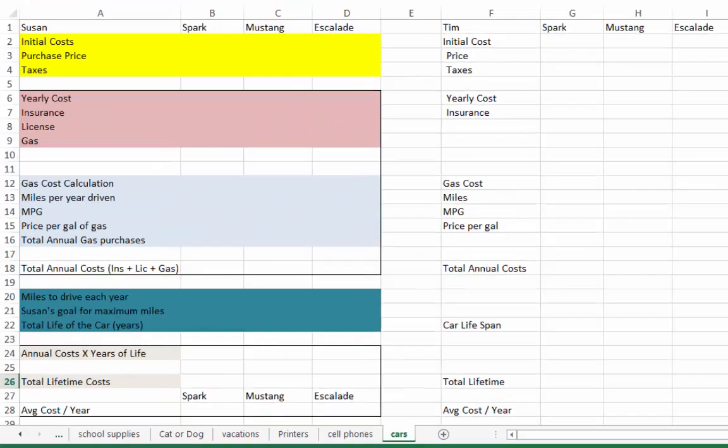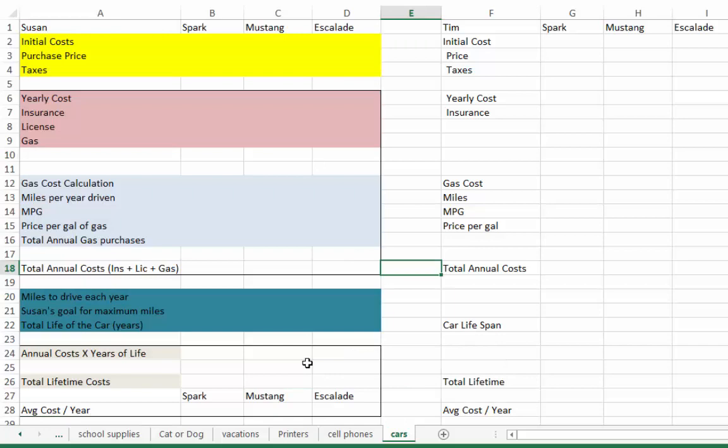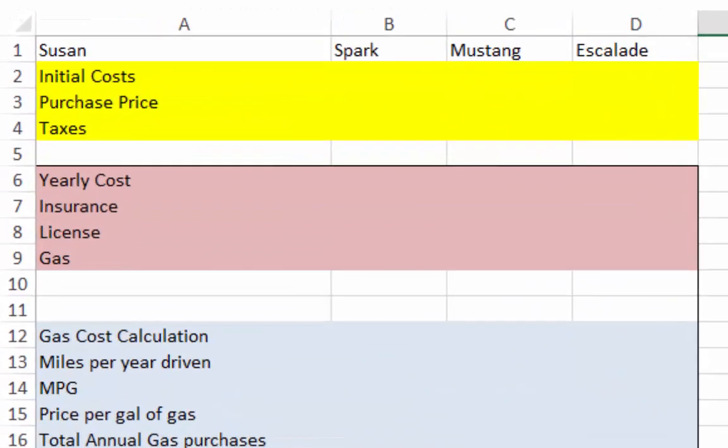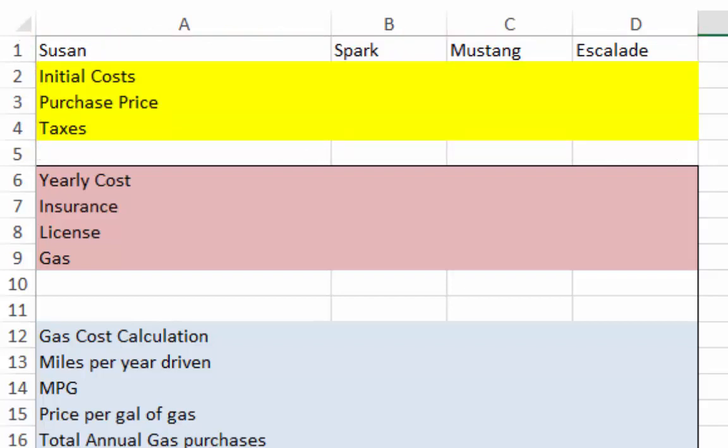Now let's look at the spreadsheet to solve this problem. On the left side we have Susan and all of the calculations needed to find which car costs the most. We'll put the cars in columns B, C, and D — Spark, Mustang, and Escalade. The yellow section at the top covers the initial costs — the price paid the day she buys the car, which is the original price plus taxes.